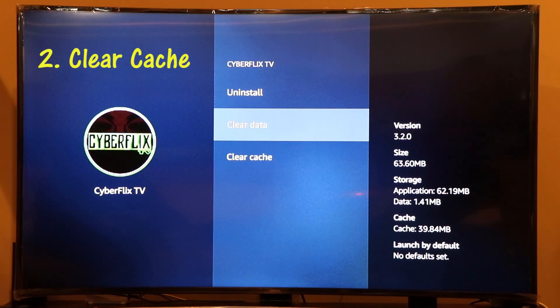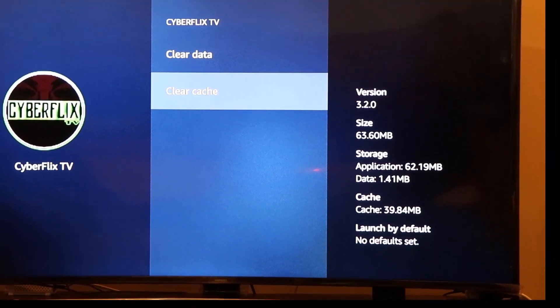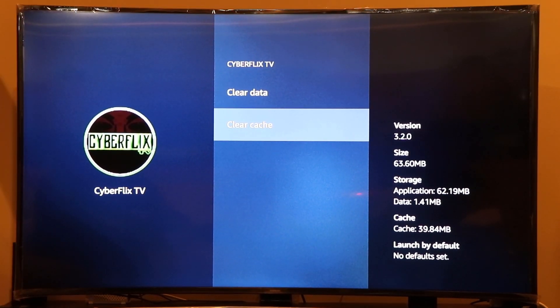The second way is to make use of the option called Clear Cache. Applications you have been using the most will have a lot of cache or temporary files stored. For example, I'm using the Cyberflix TV app and on the right you can see the cache memory is 39.84 MB. That's a temporary file you can safely delete — it doesn't affect anything. Just click the Clear Cache button, and as you can see, all the cache memory has been deleted and is back to the default 204 KB.